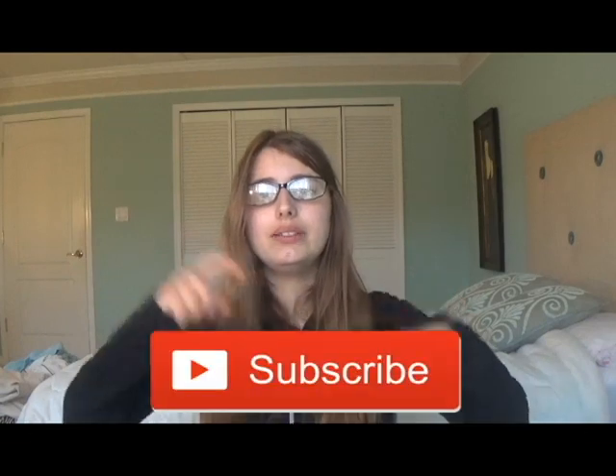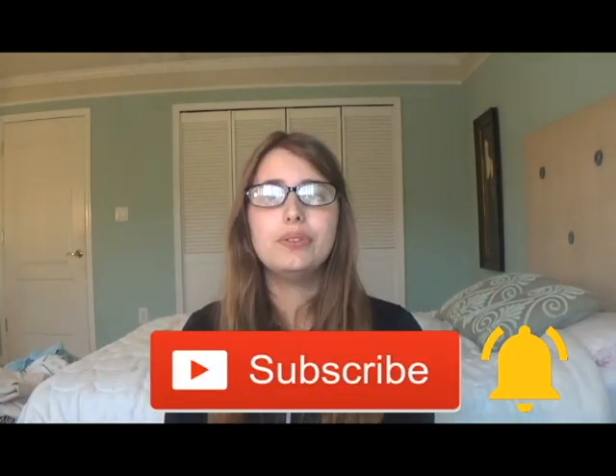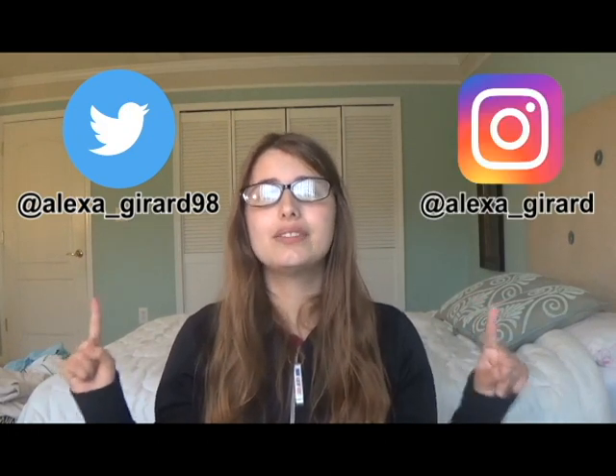I hope you enjoyed the review. If you liked this video, please hit that subscribe button and turn on post notifications — I post new videos every Friday. You may also follow me on Twitter at Alexa underscore Gerard 98, and on Instagram at Alexa underscore Gerard 98. If you have any questions or requests for upcoming videos, please comment them down below. Thank you for watching. Bye guys!